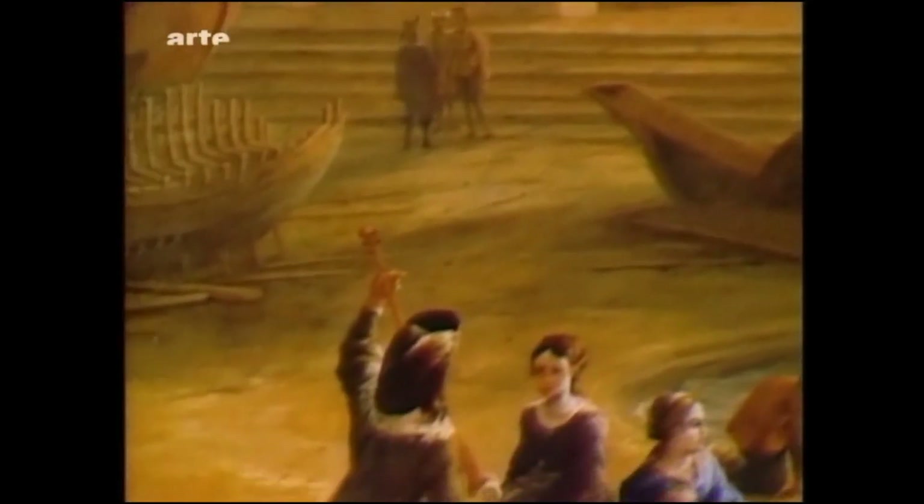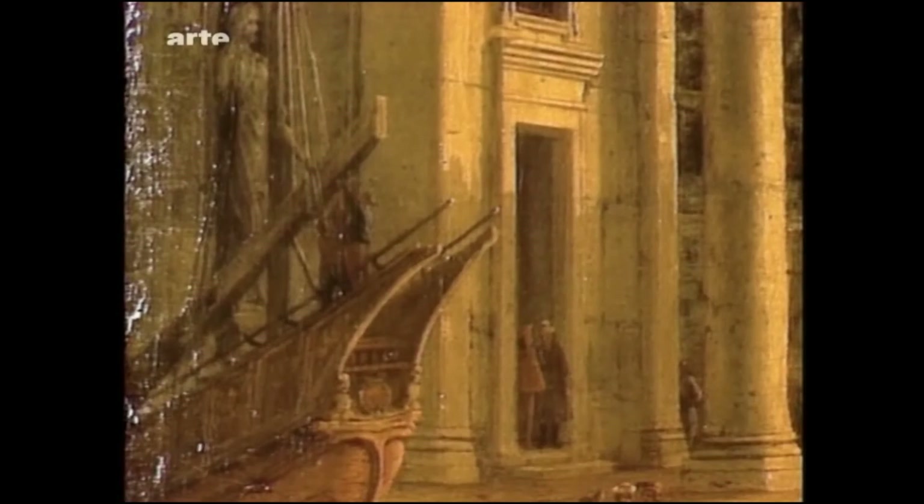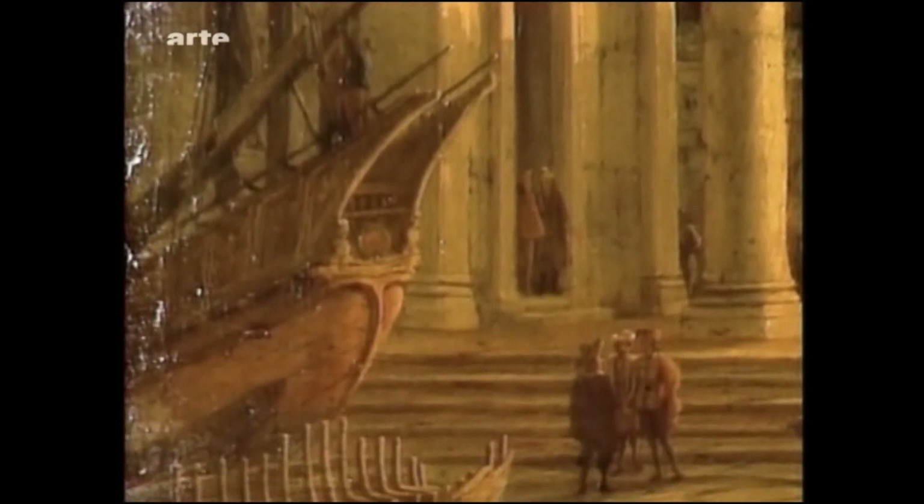Darauf ein paar Felsblöcke, Kieselsteine, Muscheln, Bretter und Strandgrund. In der Nähe des Tempels links das Heck einer Galeere, die zu Ausrüstungszwecken an Land gezogen wurde. Daneben das Gerippe eines Bootes im Bau.